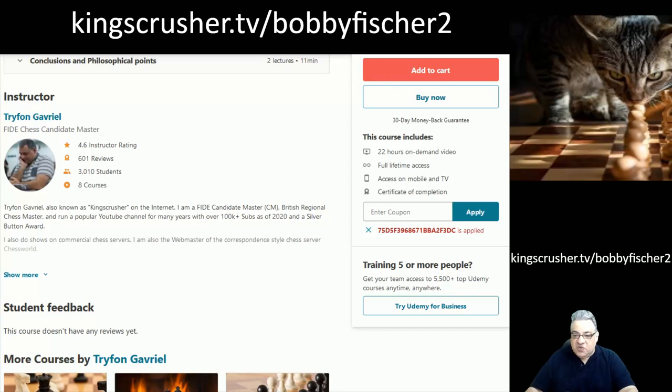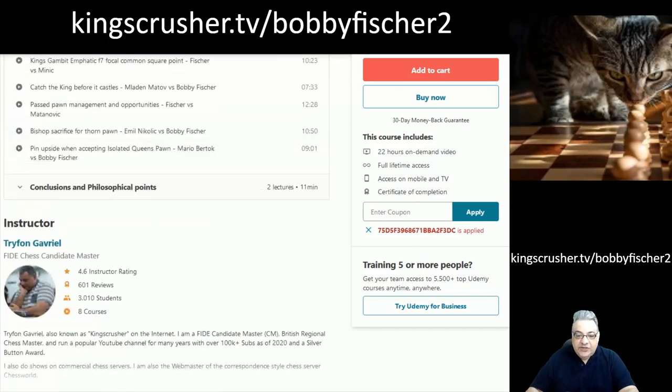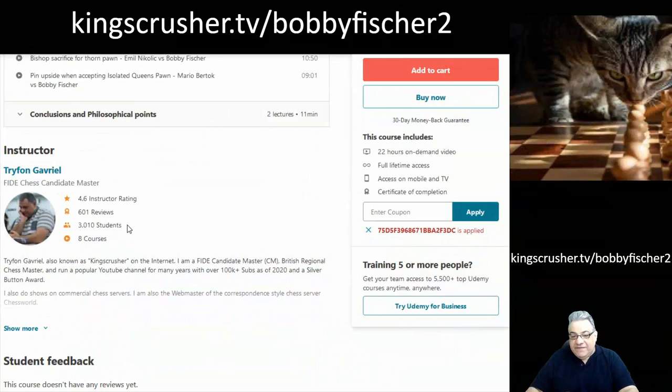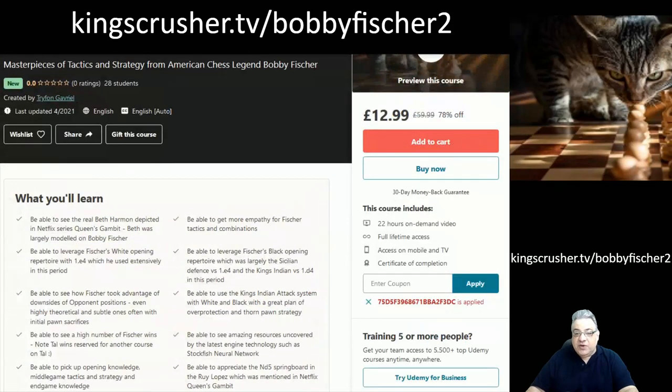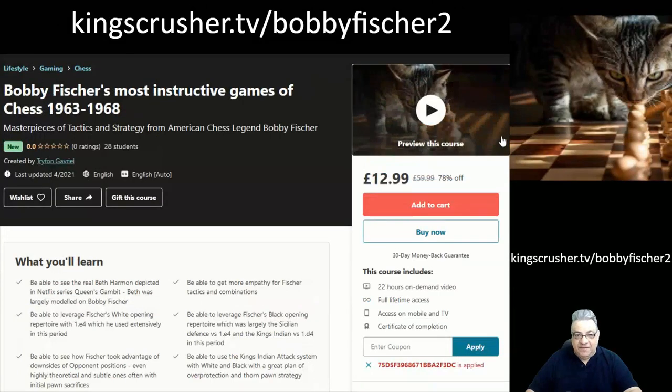This is the second installment in the series on Bobby Fischer, and I'm pleased to say I've got over 3,000 students, a 4.6 instructor rating, and 601 reviews. This is a brand new course, but you can check out the reviews on the other one which did pretty well. I hope you check this out and have fun with it!